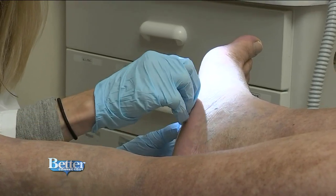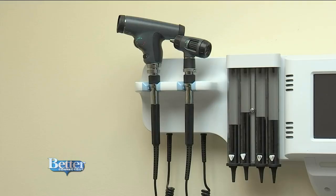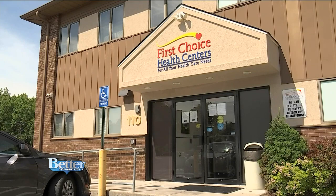For now, she cleans it, puts on a Band-Aid, and plans to see Chris back in a couple of weeks. If something comes up sooner, First Choice Health Centers aims to see patients the same day they call — part of their role in helping reduce emergency room visits. They also offer a 24-hour call system so patients can call in with questions.